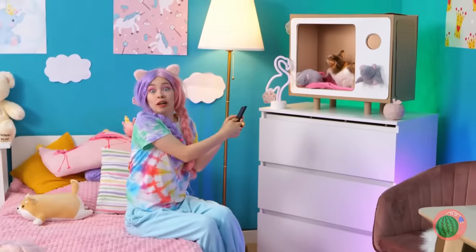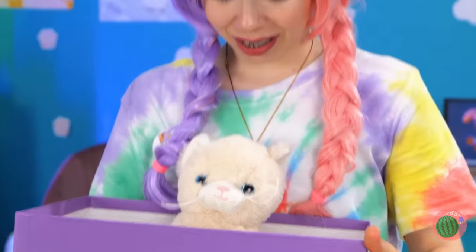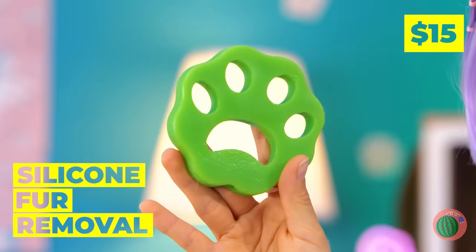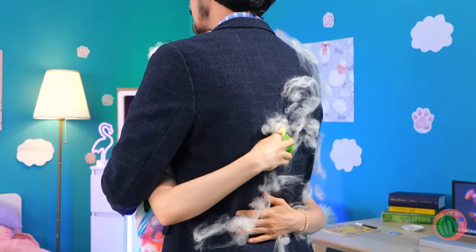Dad needs new glasses, but let's hope he keeps them for now! Happy birthday — he's got a special surprise for you! It's a new cat! Well, a toy one — because you don't have a real one! And to keep him thinking that, let's put this fur remover to good use! Easy — and he's none the wiser!